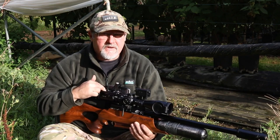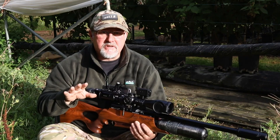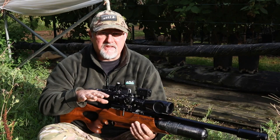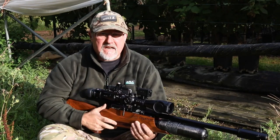The good thing about this scope is it's a first focal plane scope, which means that regardless of the magnification I'm using, it doesn't affect the aim points. So no matter what distance I'm shooting at, the aim points will be the same regardless of the magnification.